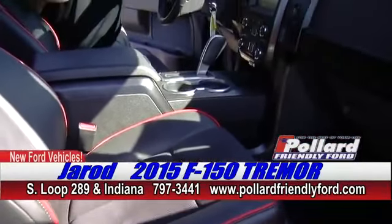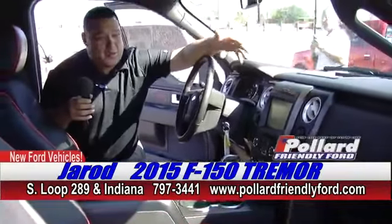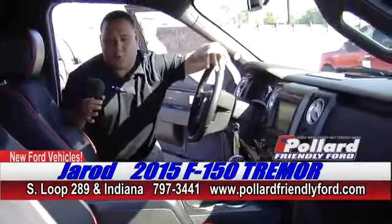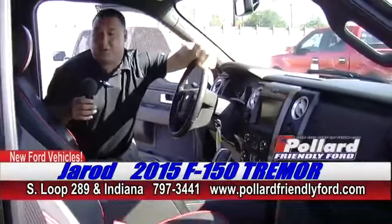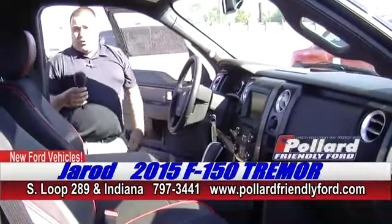This thing's got your Sony sound system, the sync technology, navigation. I mean, you name it, this thing's got it. It's just in a regular cab. It's a man's truck, a bachelor's truck. This thing is just super, super nice and ready to go with lots of power.